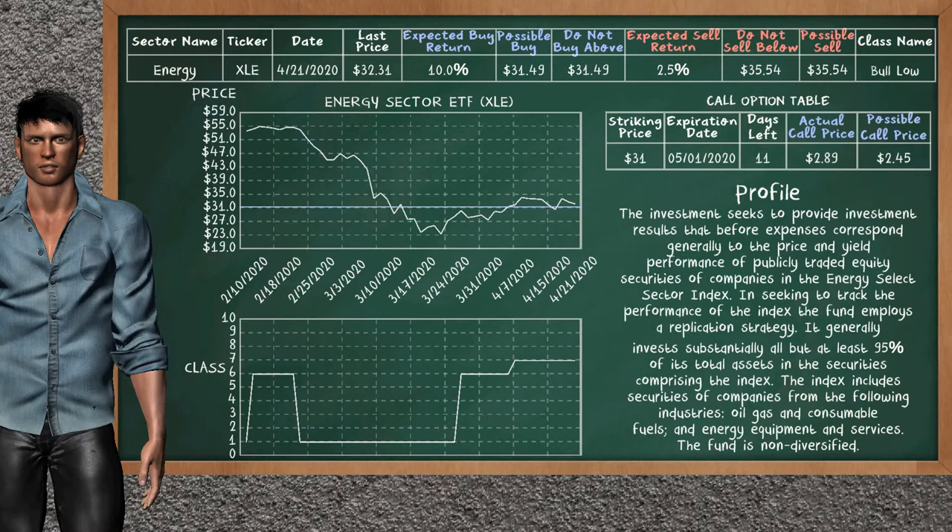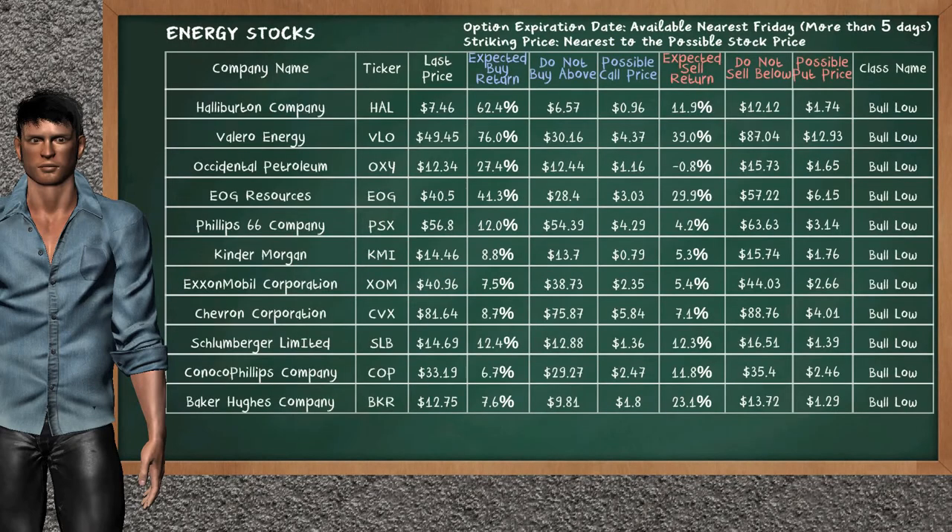We show you the Energy Sector ETF, and it belongs to the below class. Our analysis shows you a weak opportunity to buy. We are expecting a buy return of 10.0%. This top opportunity has a maximum buy price of $31.49. On the call option table, Energy Sector ETF has a striking price at $31. For this option, the actual call price is at $2.89, but we expect a possible call price at $2.45.